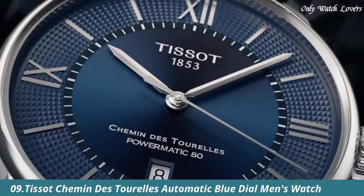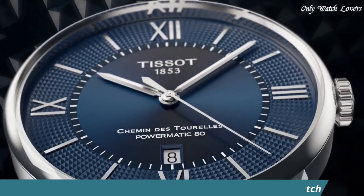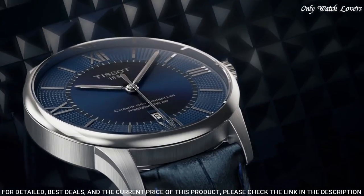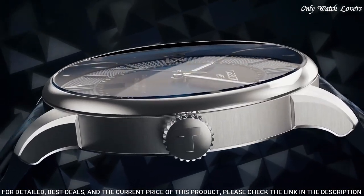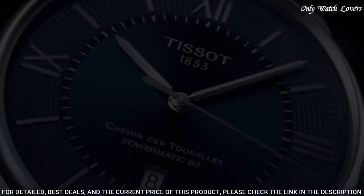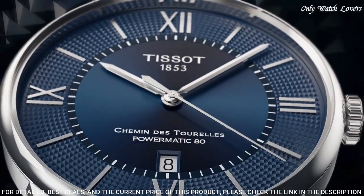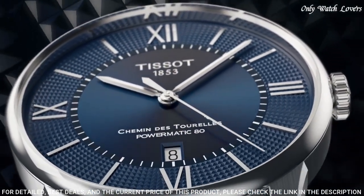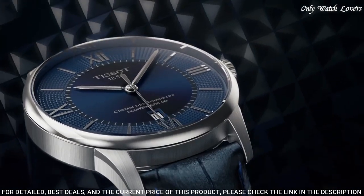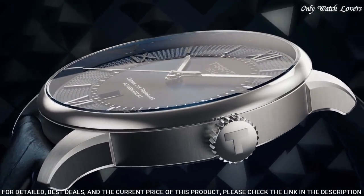Number 9: Tissot Chemin des Tourelles Automatic Blue Dial Men's Watch. Stainless steel case with a blue leather strap. Fixed stainless steel bezel. Blue dial with silver tone hands and index hour markers. Dial type analog. Tissot Caliber Powermatic 80 Automatic Movement. Scratch resistant sapphire crystal. Case size 42mm, case thickness 10.9mm, band width 21mm.